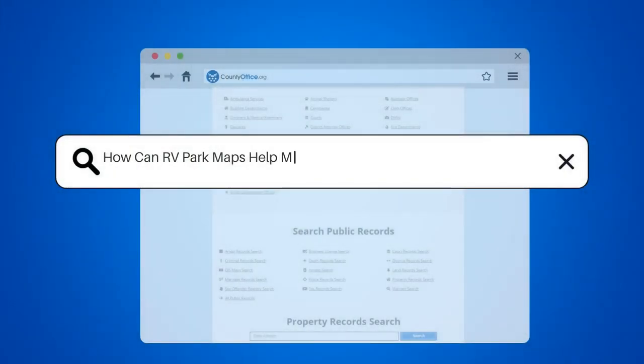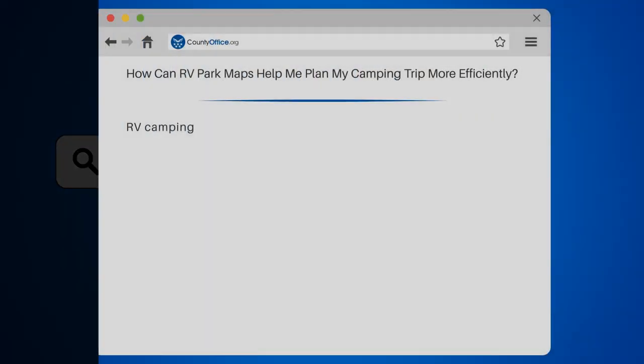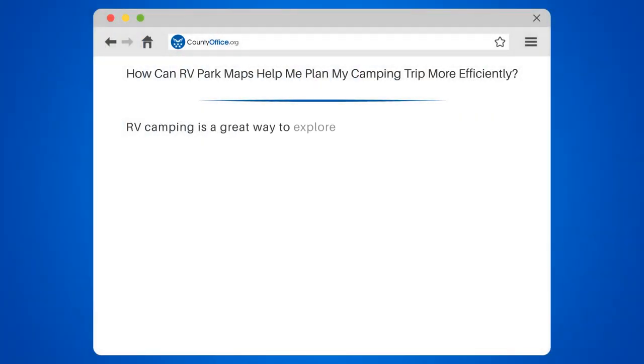Welcome to County Office, your complete guide to local government services and public records. Let's start learning. How can RV Park Maps help me plan my camping trip more efficiently?